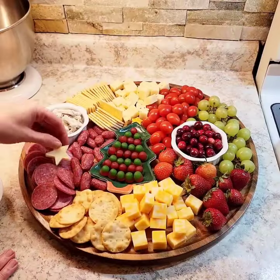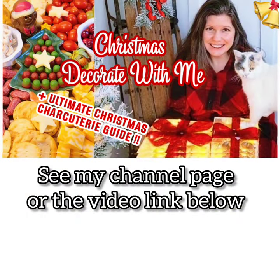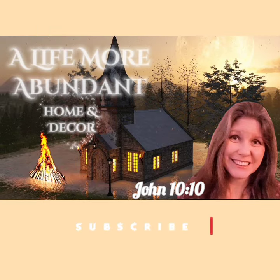For the ultimate Christmas charcuterie guide, I have linked this long form video from my channel. Here's the picture to help you find it. If this video was helpful, would you please give it a like? You may also want to check out this fruit tree video from last year in my short video section. Have a very Merry Christmas.